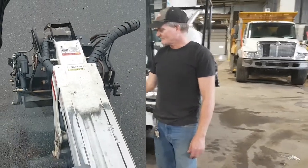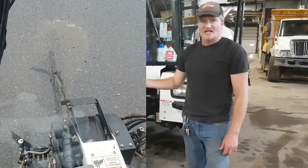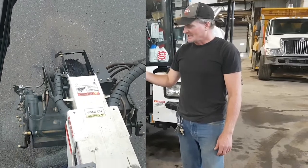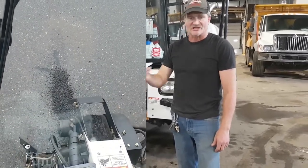What it does is it'll blow out and clean the hole out. You can actually add an adhesive if needed, and it applies the material and puts the weight of the machine down on it to roll it.